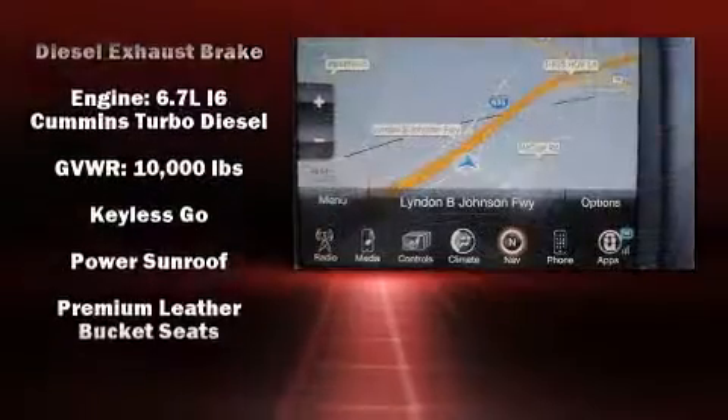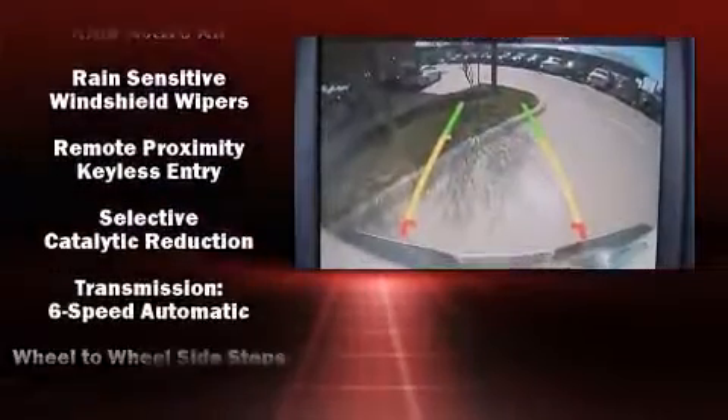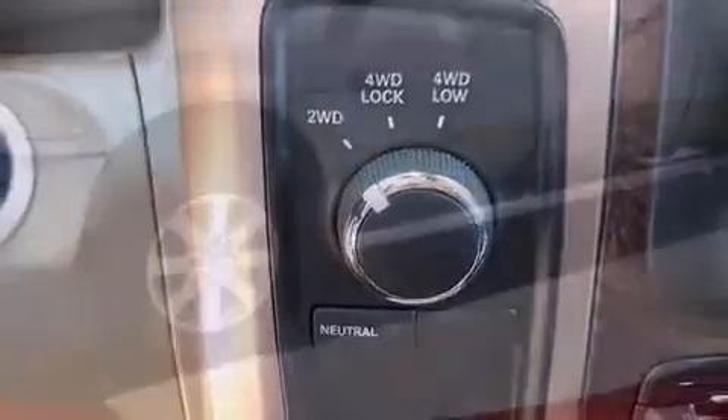Passenger security is always assured thanks to various safety features, such as dual front-impact airbags with occupant-sensing airbag, an emergency communication system, and four-wheel disc brakes with ABS.